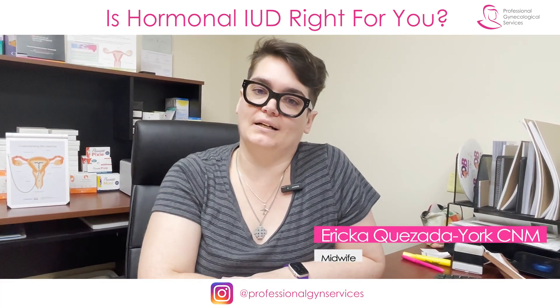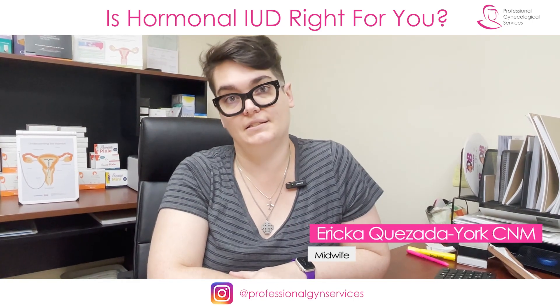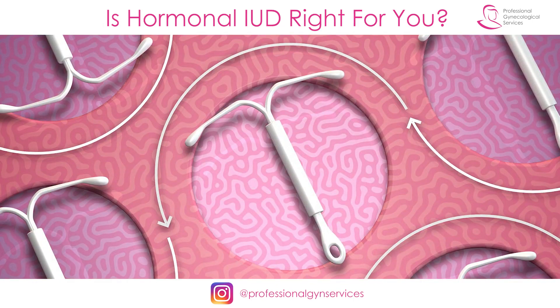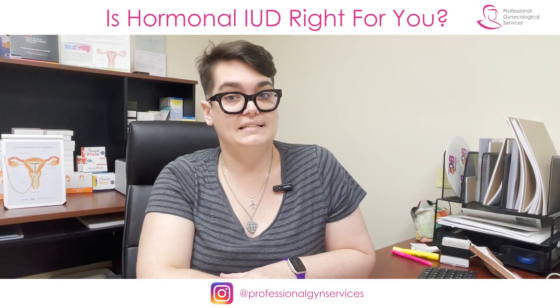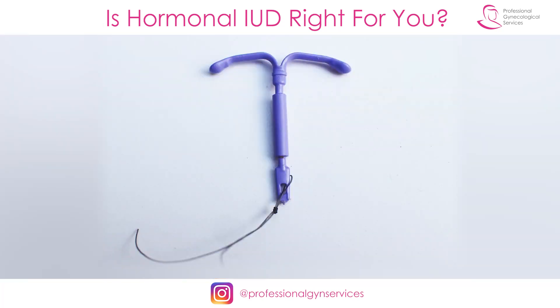Hi, my name is Erica Cassata-York. I am a certified nurse midwife at Professional Gynecological Services in Brooklyn, New York. We're talking today about IUDs, how to choose an IUD, what it's like to have an IUD. This is one of a series of videos, and in this video we're going to be talking about hormonal IUDs.